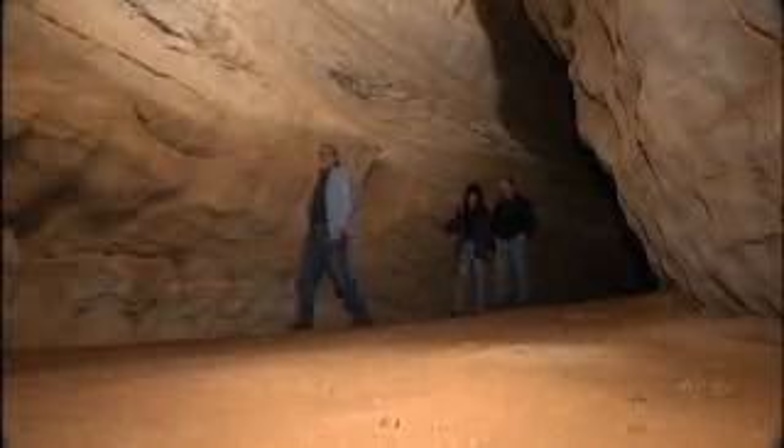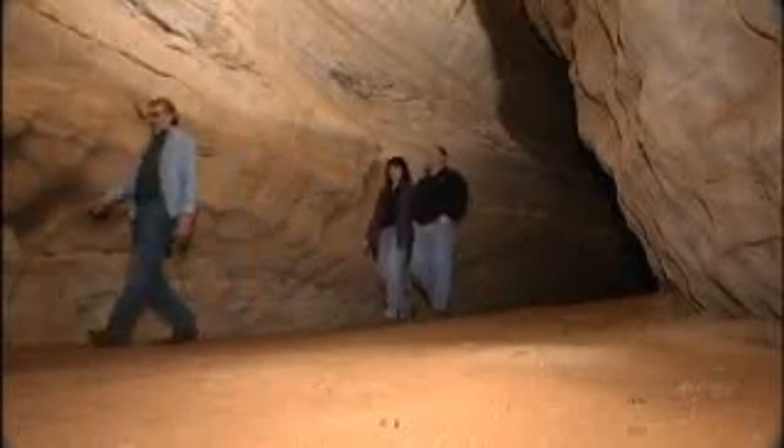Caver Bob Dobbs with the Rock Castle Karst Conservancy is unlocking the Great Saltpeter Cave for us. It takes around a million years for water to dissolve a cave this large. With 3,500 feet of passage, it goes through the mountain and runs under Highway 1004. It's about a half mile walk from end to end. In most places, it's like walking along a dark country road. You could have brought your vehicle in here and parked it in an echo auditorium.